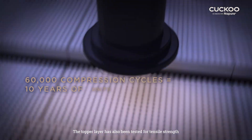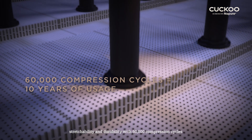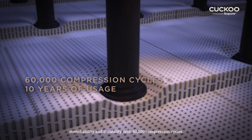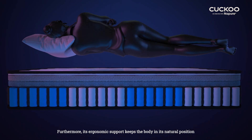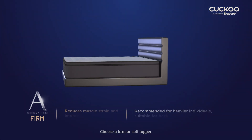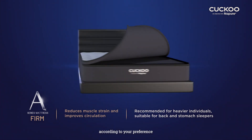The topper layer has also been tested for tensile strength, stretchability, and durability with 60,000 compression cycles. Furthermore, its ergonomic support keeps the body in its natural position for a healthier and more comfortable night's sleep. Choose a firm or soft topper according to your preference.